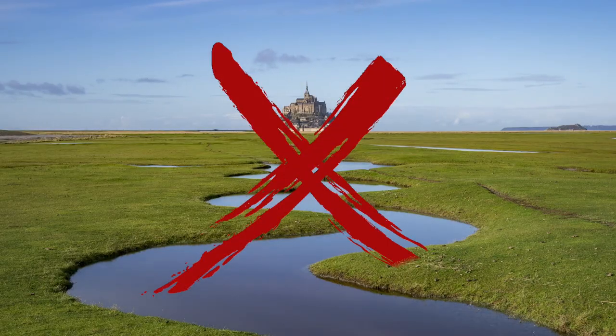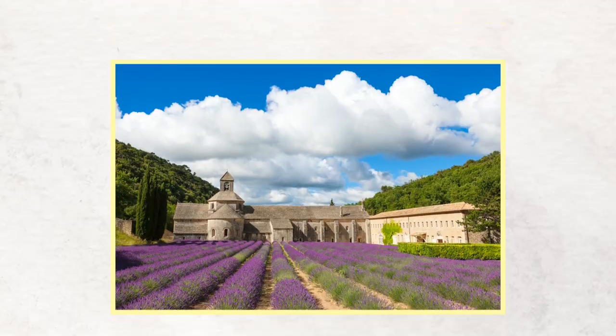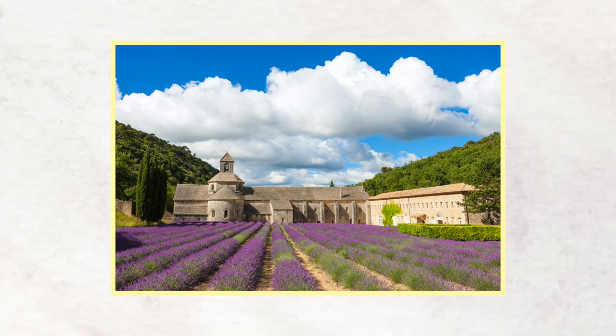Every year between June and August, thousands of people from all around the planet travel to France to see something beautiful and uniquely French. Can you guess what it is? It's not the Eiffel Tower or the Mont Saint-Michel — it is the lavender fields of Provence. You've probably seen photos of these rolling purple fields, but have you ever wondered who grows lavender, when the harvest happens, and how the flowers are used? I will tell you all about it in today's lesson.